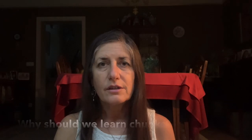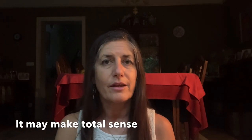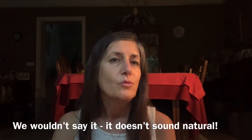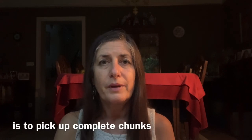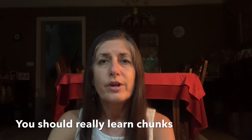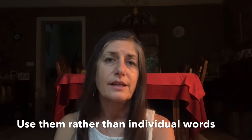Why should we learn chunks? We should learn chunks because if you're learning just individual words, you'll put them together and not necessarily put them together naturally. They may be grammatically right and it may make total sense, but we wouldn't say it, so it just doesn't sound natural. And to sound natural, the only way is to pick up complete chunks. So, you should really learn chunks and use them rather than individual words.